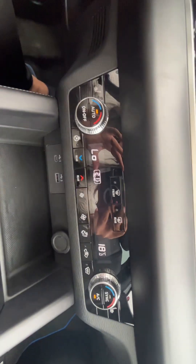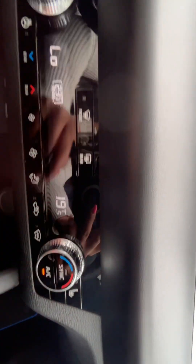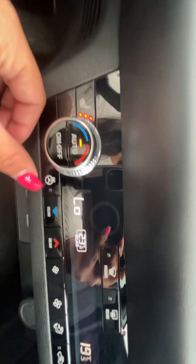Climate control center, as you can see — triple-zone climate control. We have all different temperatures for the passenger and for the back seats as well. Heated seats in the front and back, of course, and a heated steering wheel.